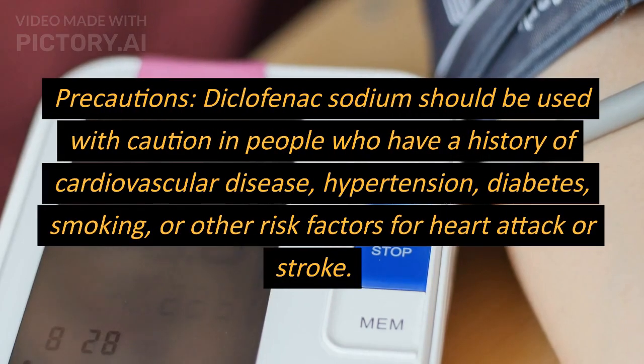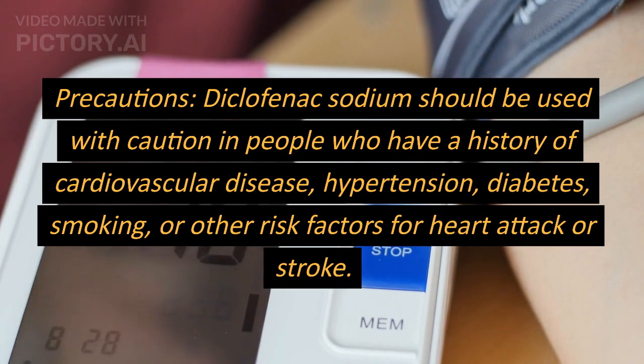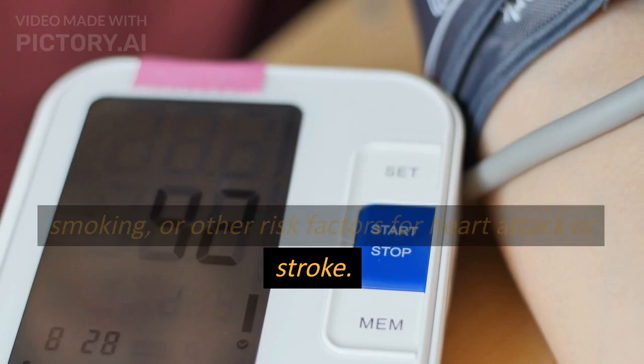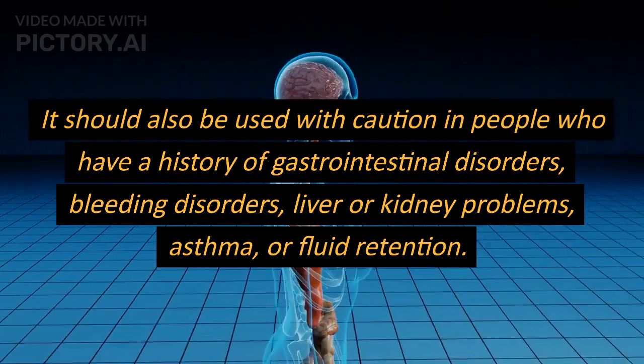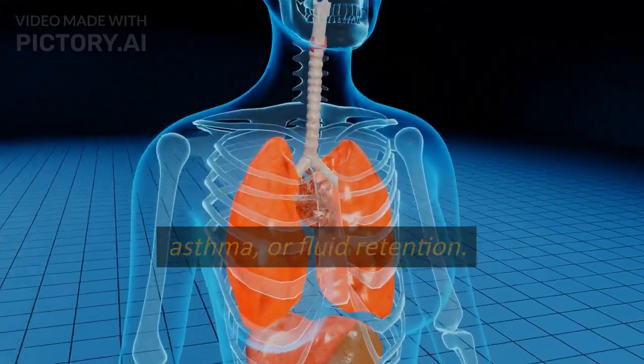Precautions. Diclofenac sodium should be used with caution in people who have a history of cardiovascular disease, hypertension, diabetes, smoking, or other risk factors for heart attack or stroke. It should also be used with caution in people who have a history of gastrointestinal disorders, bleeding disorders, liver or kidney problems, asthma, or fluid retention.